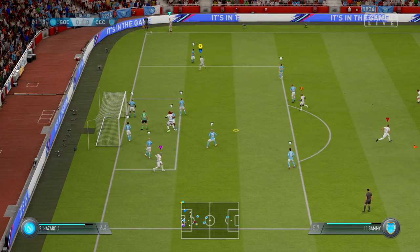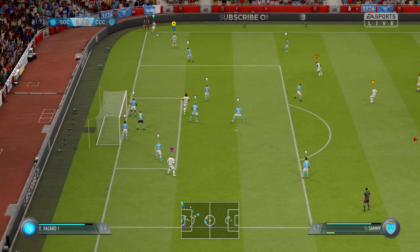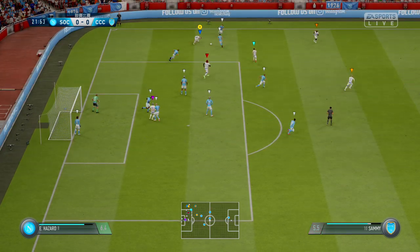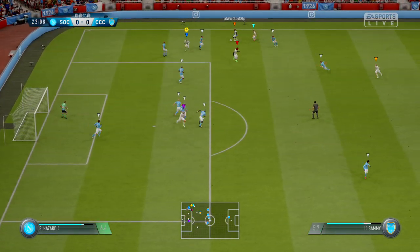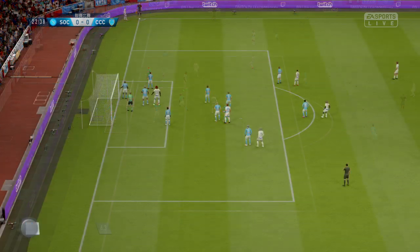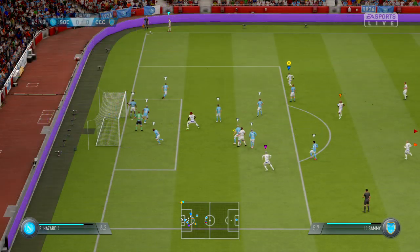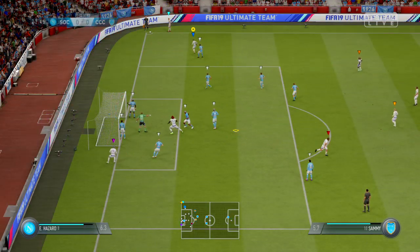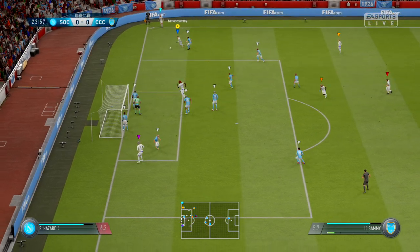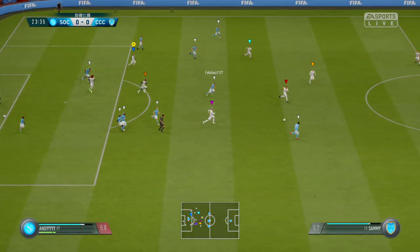The reaction here is coming from the home supporters — jeers and whistles — they're perceiving this as time wasting. They're frustrated, but maybe frustrated with their own team's performance as well as the antics of the opposition, because they haven't been at it really today. Corner given. They've decided this time they're going to play the short corner, but any danger to the goal is gone with that clearance.